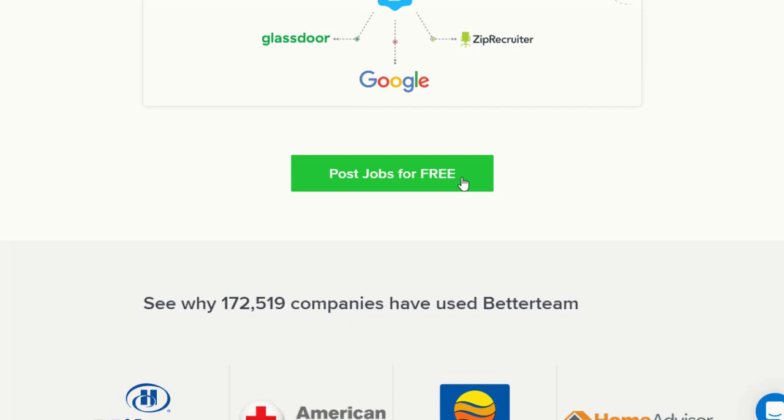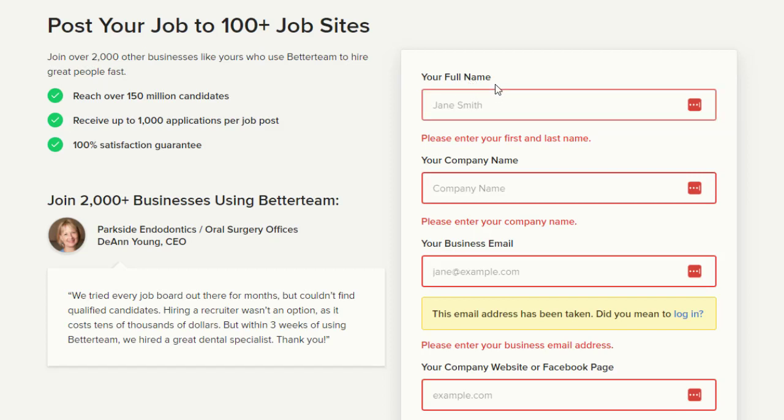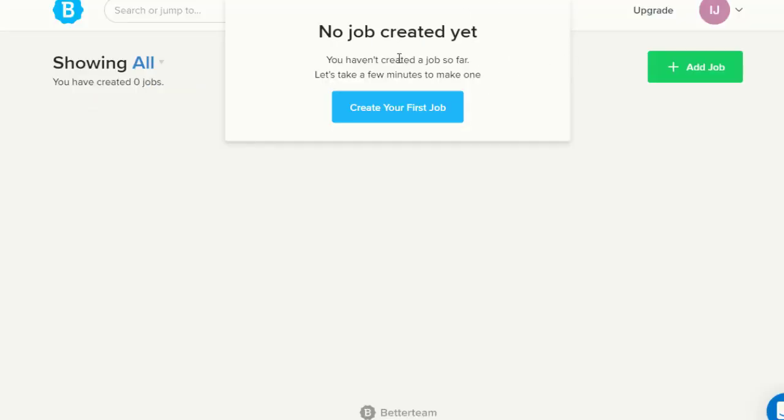On this website you have the option to post jobs for free. We don't need to pay anything. Simply click on 'Create Free Account.' Once you do, you'll be taken to a page where you can add your first name, company name — it doesn't need to be a real name — and a business email. Then scroll down and add your company website or Facebook page; if you don't have either, you can just type Google or something similar. Finally, create a simple password and click 'Create My Free Job Post.'